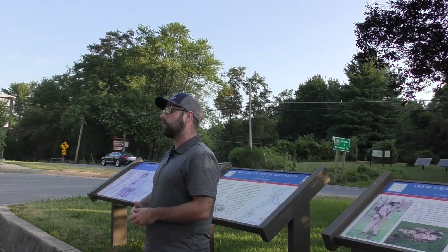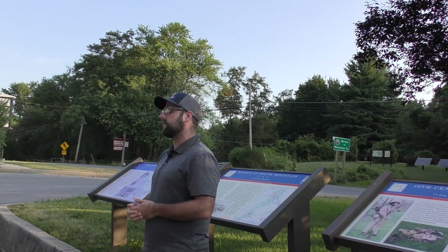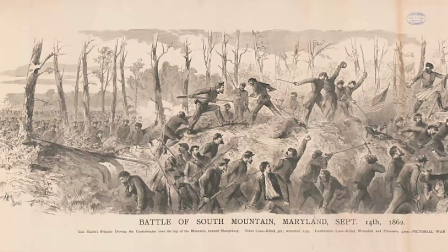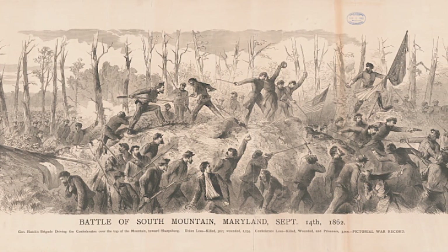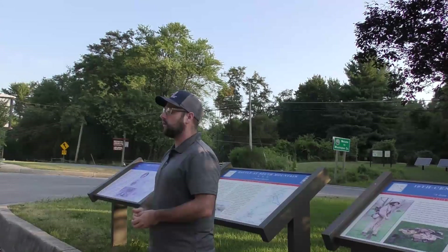With these on-tour videos, we go out of the museum, out onto the battlefields, to the historic sites where Civil War Medicine actually took place. South Mountain is a battle that took place on September 14, 1862, and is a crucial turning point in the history of Civil War Medicine.